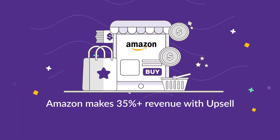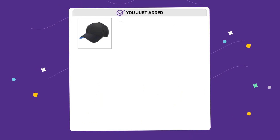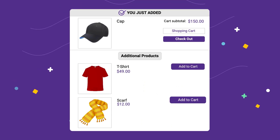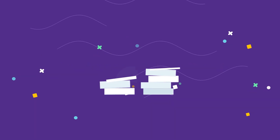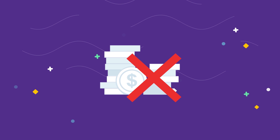Do you know that Amazon is making 35% of its revenue from upselling? The upselling technique suggests additional products to customers when they add an item to their cart. If you have not tried upselling yet, then you are literally letting go of opportunities to earn more.